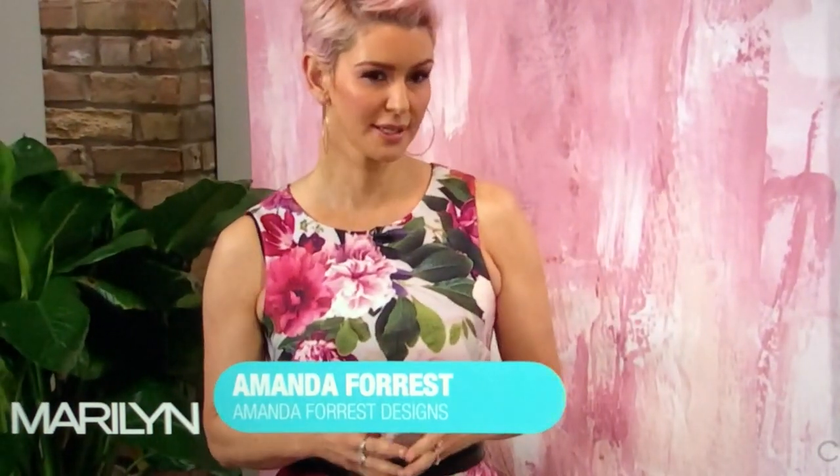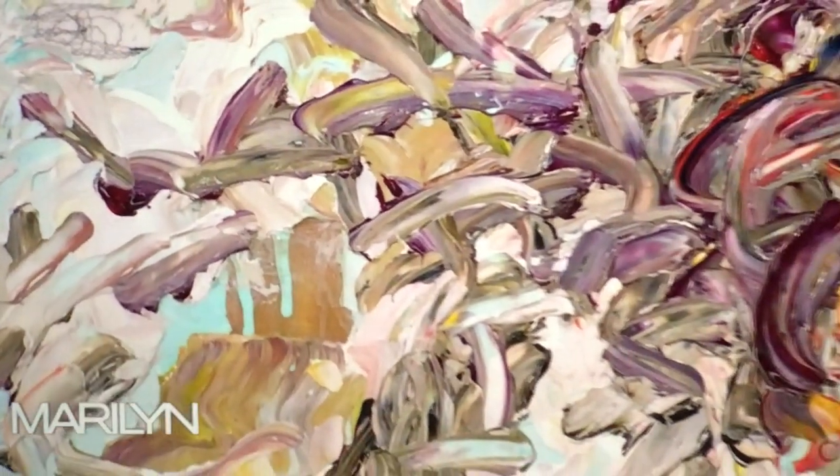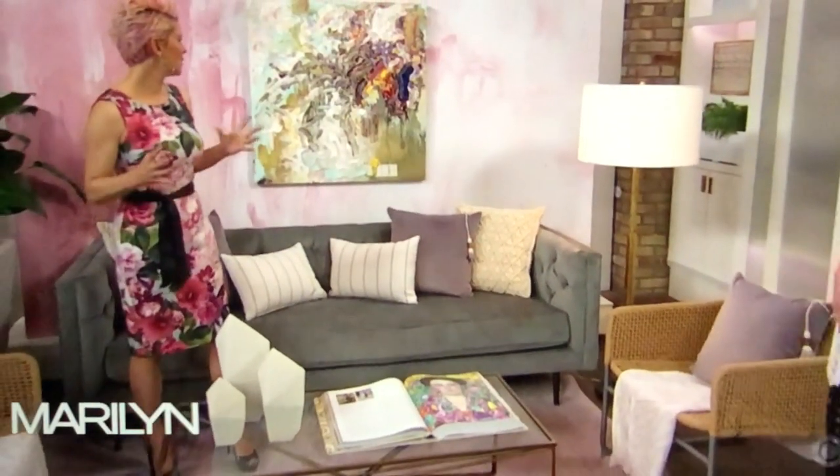Well, thank you. I used this incredible piece of art — this is from Canvas Gallery here in Toronto. They have so many wonderful artists that it's hard to choose a piece. But art, wallpaper, a beautiful plate, a sweater, a pillow — something that has multiple colors in it is the easiest way to start your color scheme.